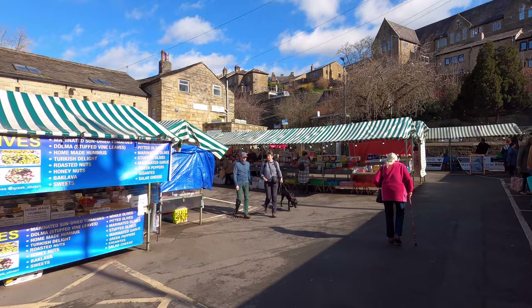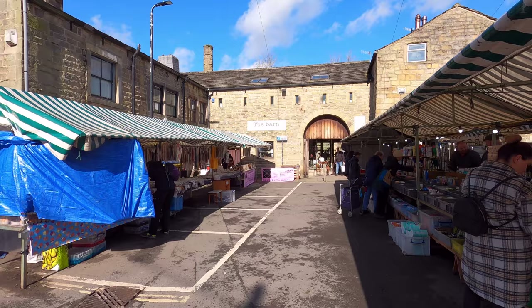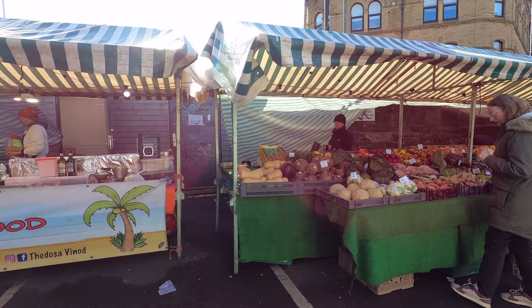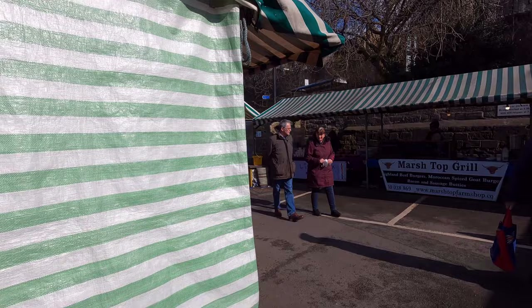No day better shows the bustling nature of this town than market day, which comes around four times a week. It's Thursday today, and that means it's the fresh produce and general retail market, composed of 36 stalls selling a wide range of goods. Given that Hebden Bridge only became heavily populated in the last 200 years, the local market doesn't quite have the same lengthy history as many others around the country, but it without doubt captures the unique spirit of this fascinating town.